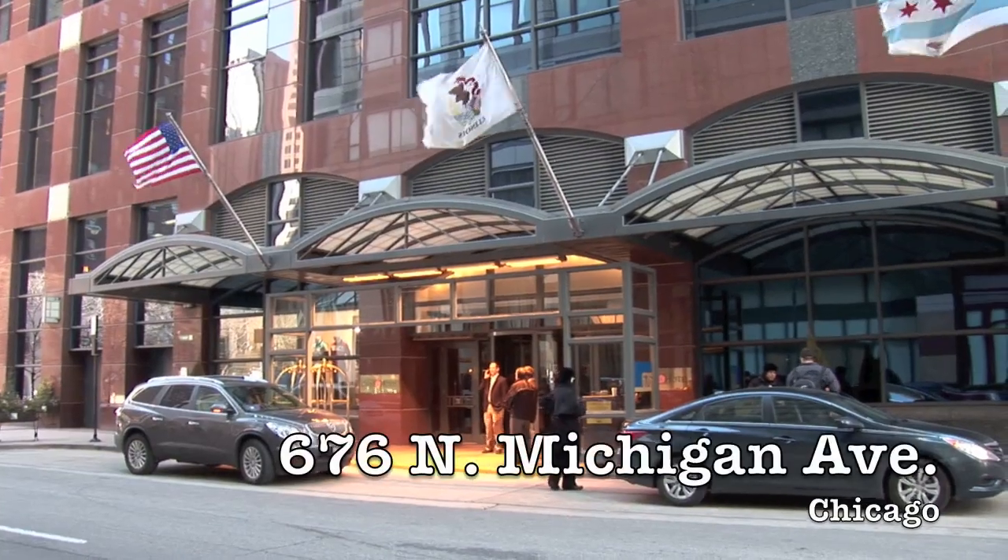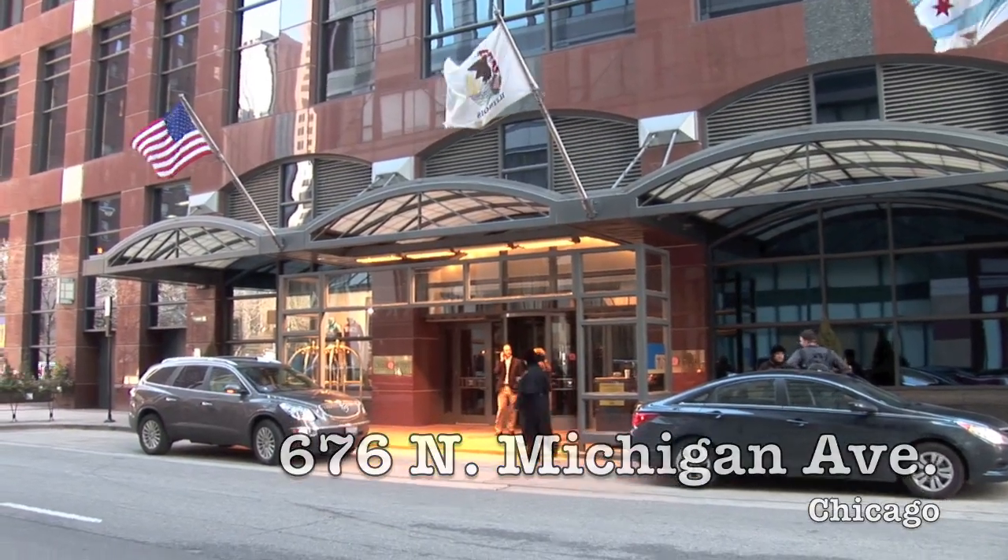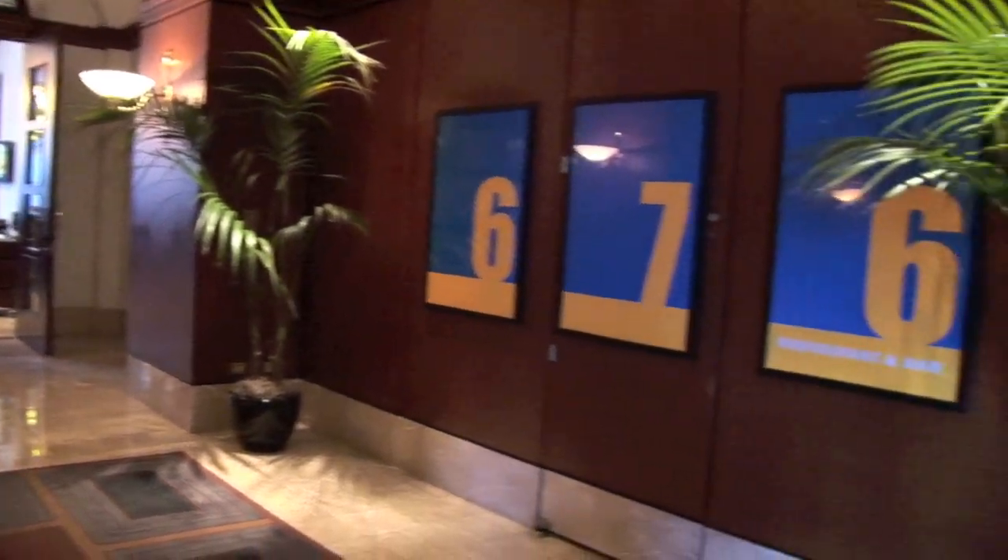Up on North Michigan Avenue this week at the Omni Hotel in the 676 Restaurant and Bar, 676 North Michigan Avenue.